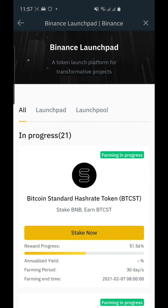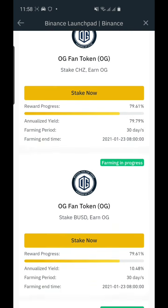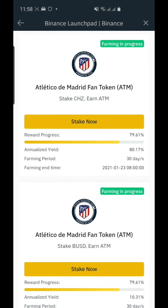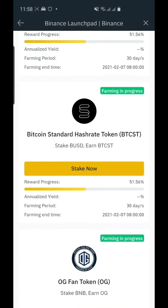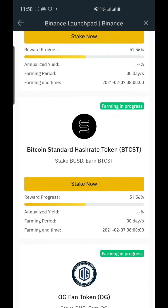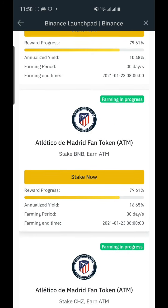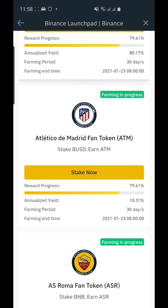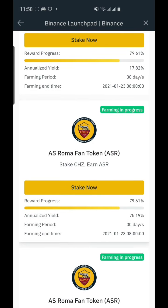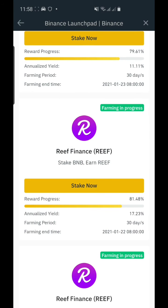Go to Binance Launchpool. By the way, if you have BNB or Binance token you can stake them and make a profit by mining other tokens using BNB, Binance, or BUSD. It depends on the sponsor.